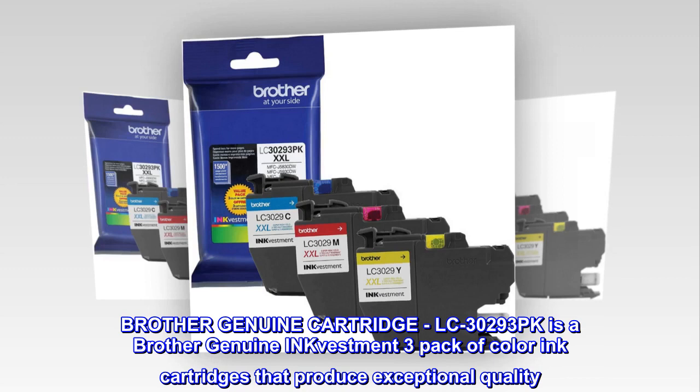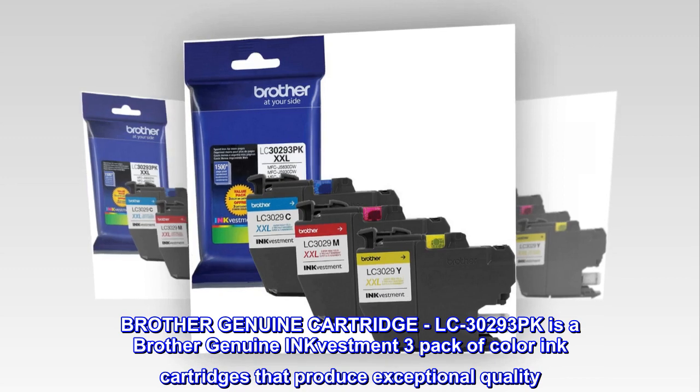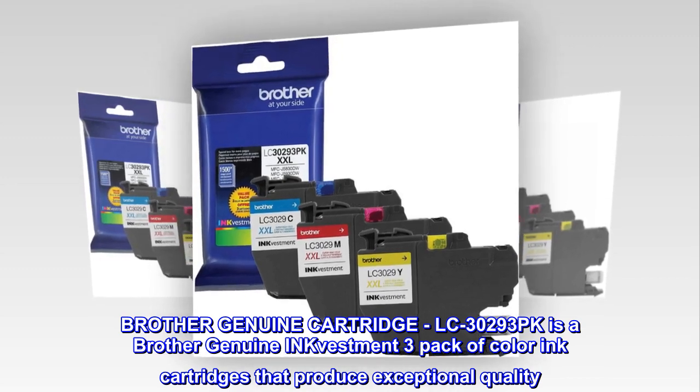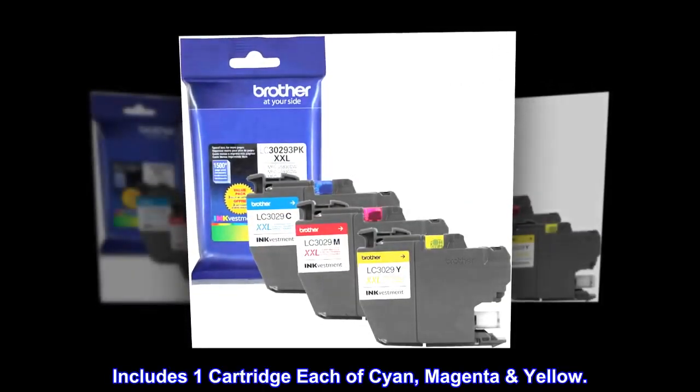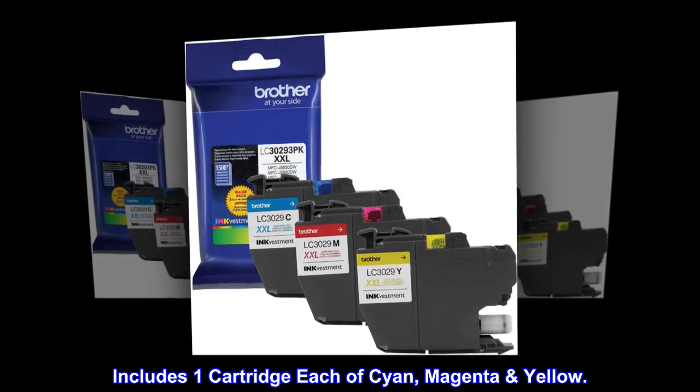Brother Genuine Cartridge. LC30293PK is a Brother Genuine InkVestment 3-pack of color ink cartridges that produce exceptional quality. Includes one cartridge each of cyan, magenta, and yellow.